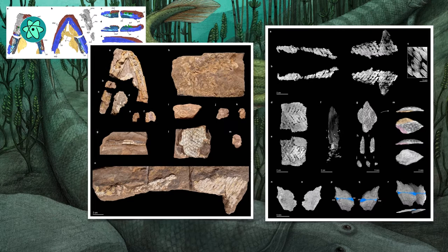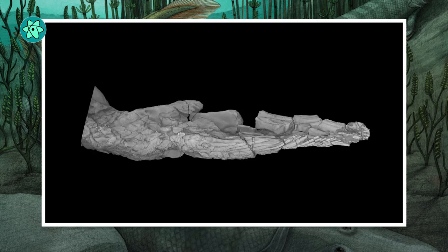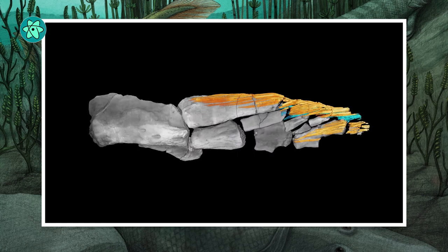The new fossil includes partial upper and lower jaws, portions of the neck, and scales. Most importantly, it also features a complete pectoral fin with a distinct humerus bone that lacks the ridges that would indicate where muscles and joints would be on a limb geared toward walking on land.